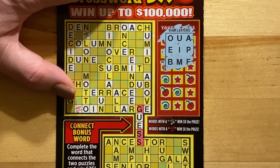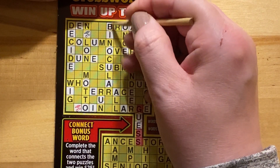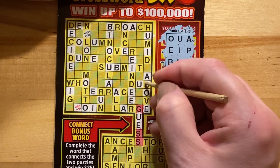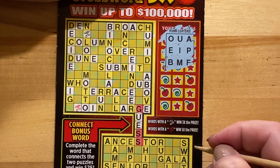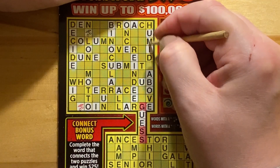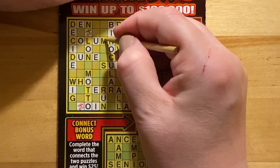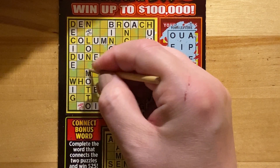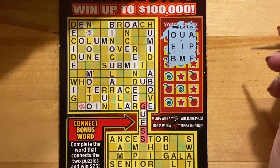Next is B, M, and F. We have the B in 'binocular', 'brooch', 'submit', 'above', and 'tub'. I think that's it for that one. Getting an M in 'humid', 'submit', 'column', and 'motto'. I think that's it for that one. Moving on to F — I actually don't see any F's.